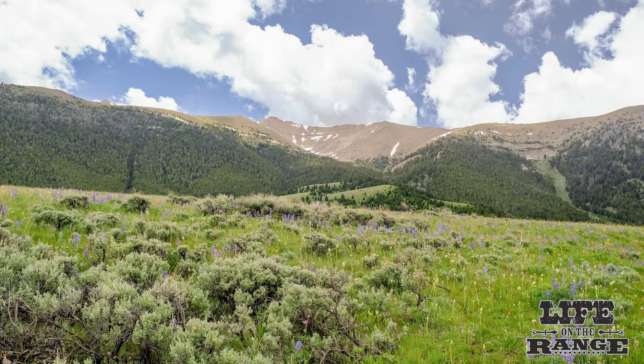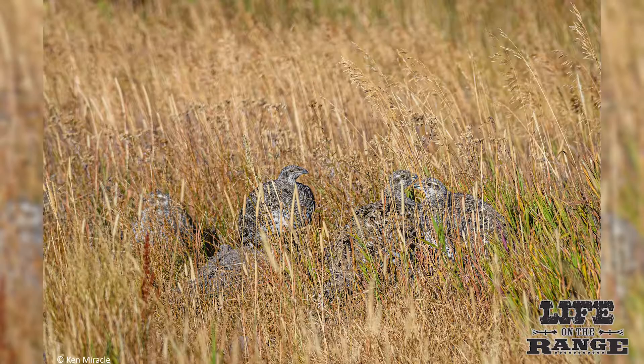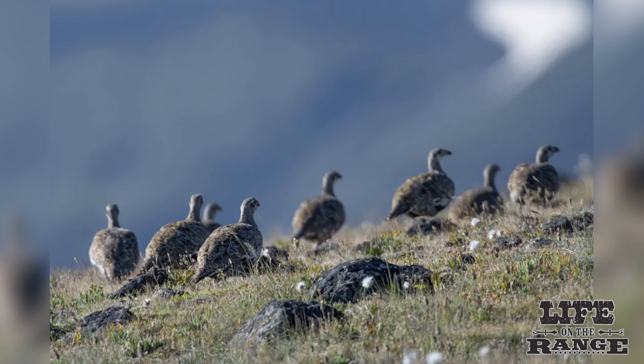As the summer heats up, female sage grouse may take their broods to cooler, higher elevations in search of forbs, insects, and soft succulent plants. Depending on location, sage grouse broods may travel 20 to 50 miles during the summer migration period.